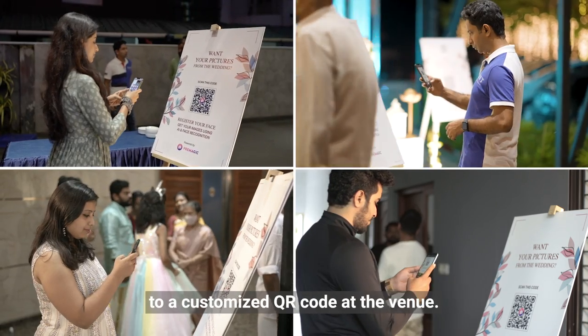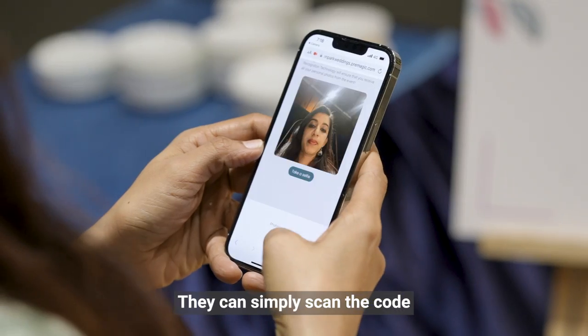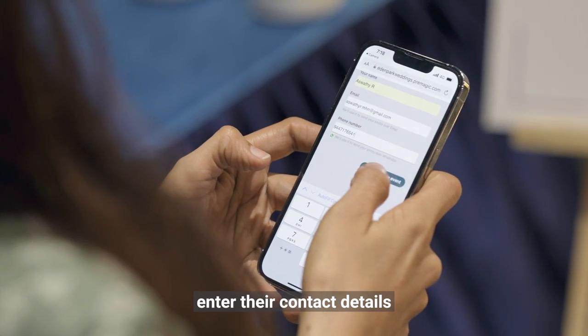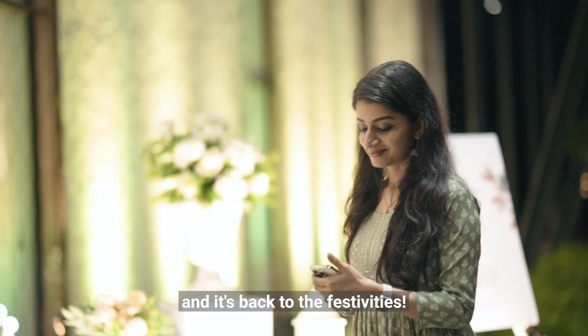Your guests will have access to a customized QR code at the venue. They can simply scan the code, click a selfie, enter their contact details and register themselves in seconds. And it's back to the festivities!